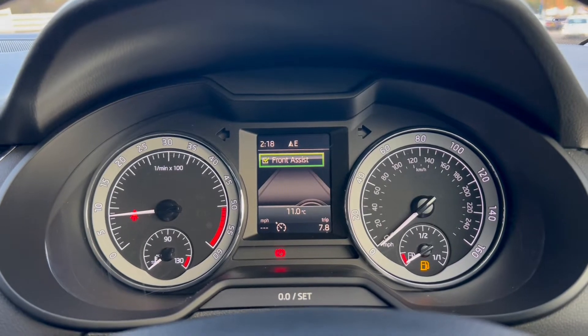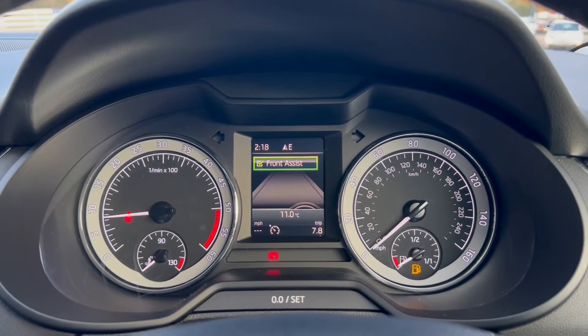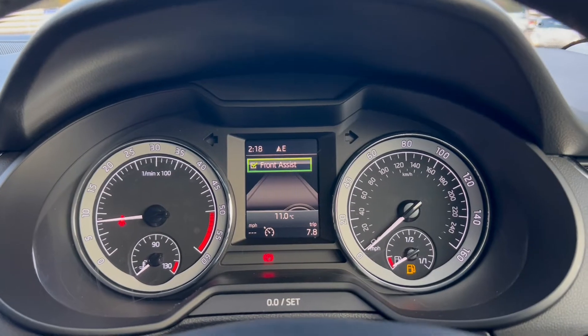Up onto the dials — on the left-hand side you have the rev counter and temperature gauge, heads-up display in the middle, with the miles per hour and fuel gauge on the right.